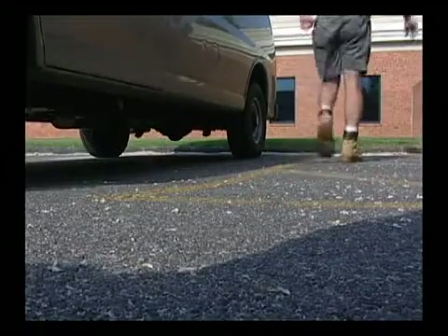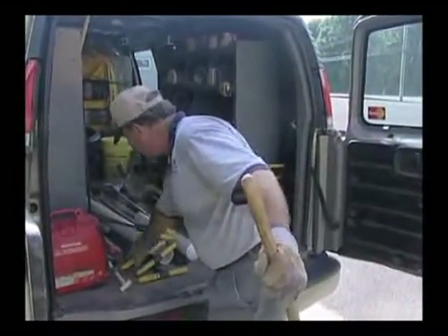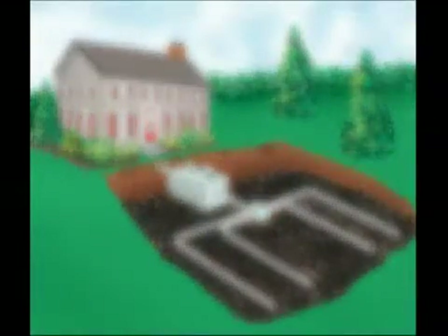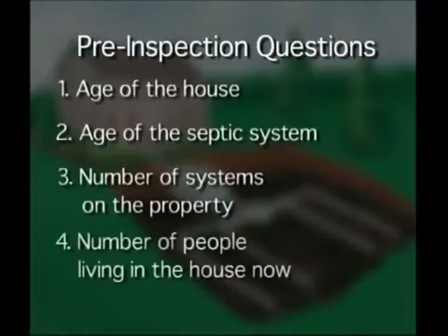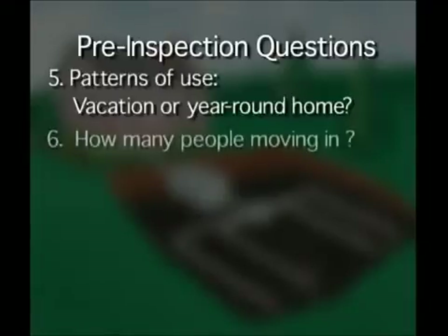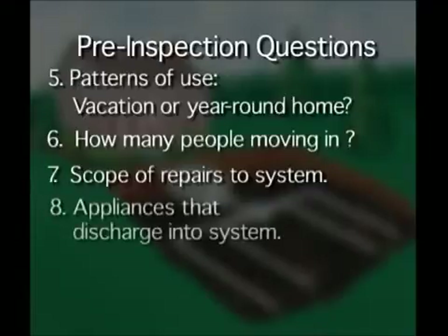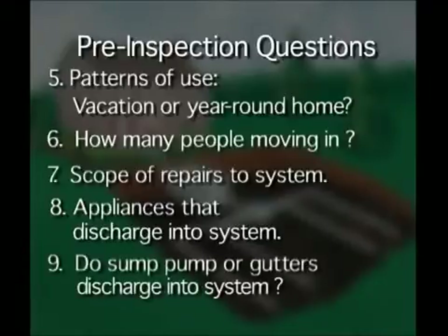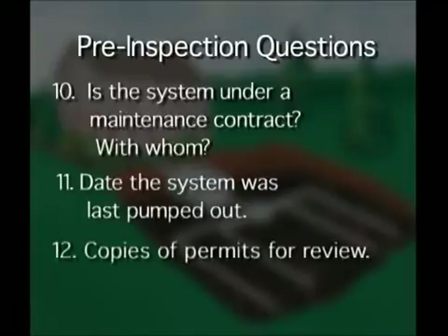The inspection begins long before the inspector arrives on the property. Much like a doctor gathering information about a patient's medical history, the inspector or office staff will ask about the age of the septic system, the number of systems on the property, the number of people currently living in the house and patterns of use, the number of people moving in after ownership changes, the number and specifics of repairs done, whether the washing machine or other water-using appliances discharge into the system, whether the sump pump or roof gutters discharge into the system, whether the system is under a maintenance contract, the date it was last pumped, and they will ask for copies of permits if they exist.